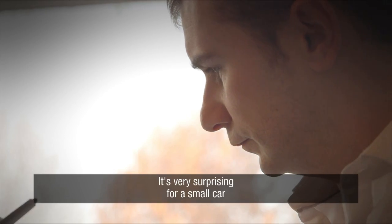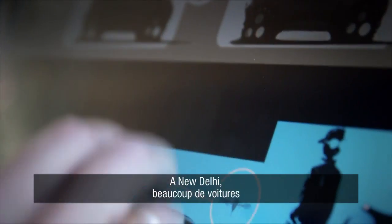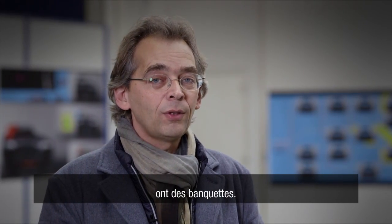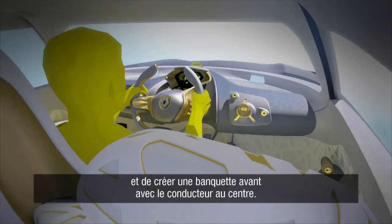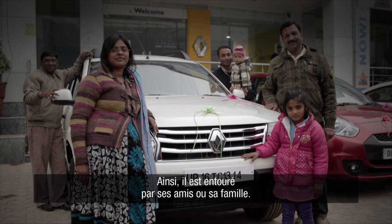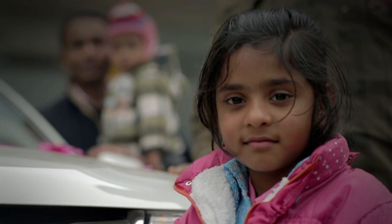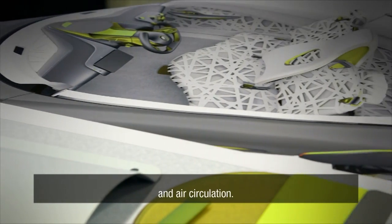It's a small car and it's very surprising because we can welcome five people in it. I remember seeing all these vehicles in New Delhi and you always see bench seats. So it would be very interesting to take this idea for a front bench seat and then place the driver in the middle, surrounded by his friends or his family.